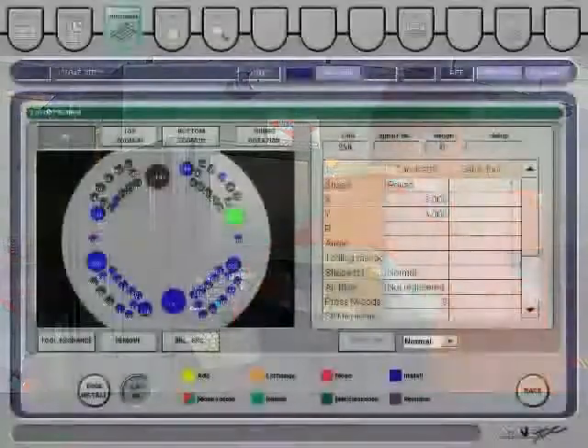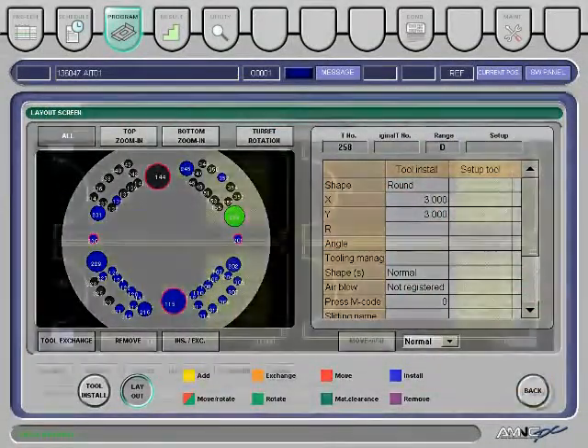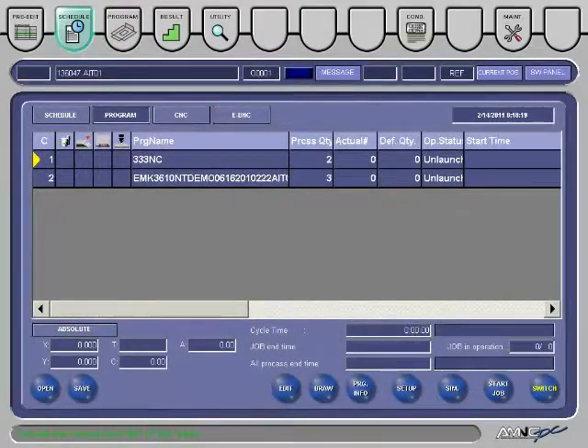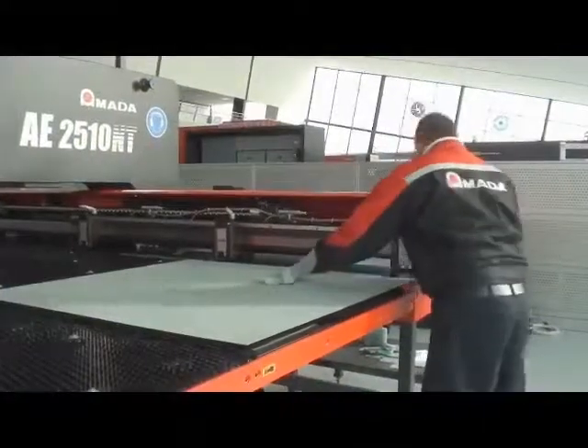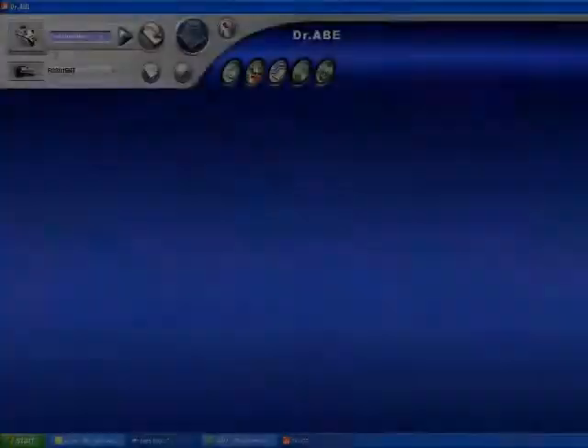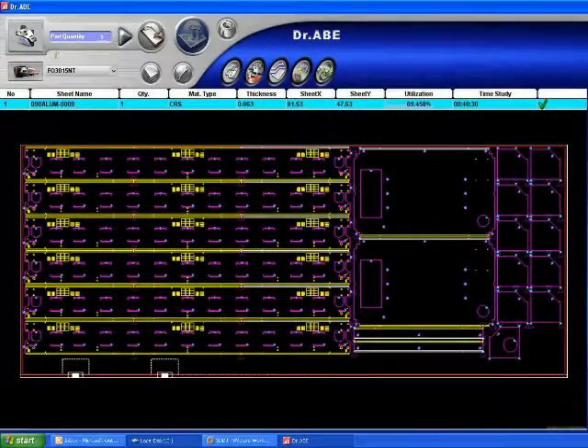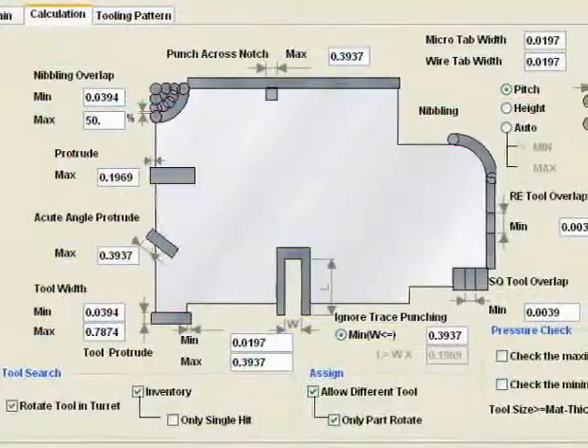A wide variety of touchscreens allows the operator to view the turret setup, job and material data, and scheduling, providing faster, easier, and more error-free operations. AMADA's powerful Dr. A programming and dynamic nesting software saves time and maximizes material utilization.